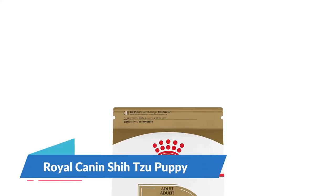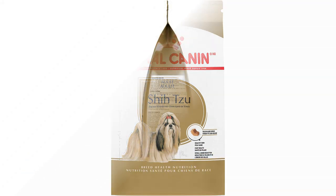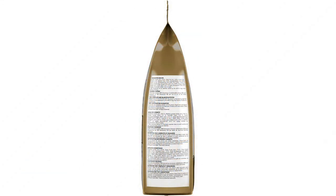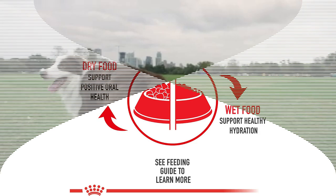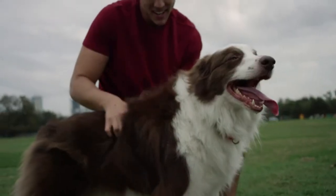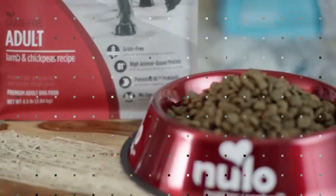Number 1: Royal Canin Shih Tzu Puppy. Let's get it out of the way first. Royal Canin Shih Tzu Puppy dry dog food is prohibitively expensive — many times pricier than other blends. So expensive, in fact, that a 2.5-pound bag of this blend costs more than 10 pounds of many other small breed dog foods. That said, very few dog foods are formulated specifically for Shih Tzu, but this one is breed-specific.